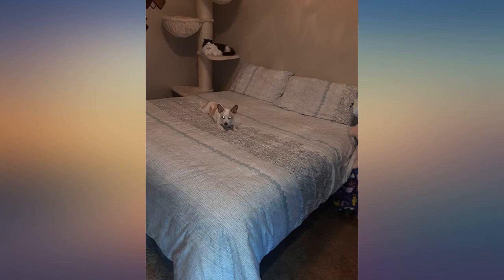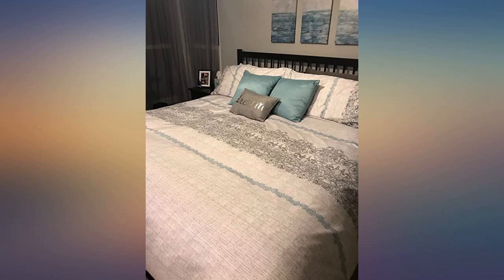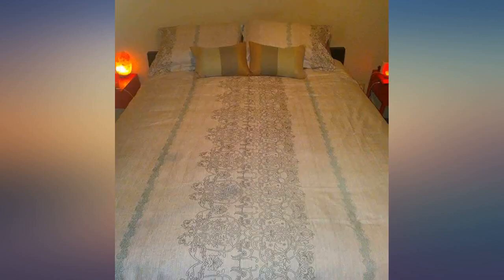So soft and light and so cool to the touch. I was hesitant to buy this as I was putting it over my most favorite comforter that I didn't want to part with, but my room needed a change and this seemed like the best solution.